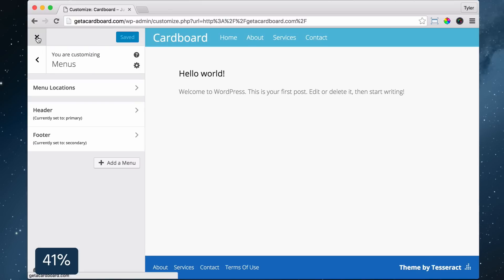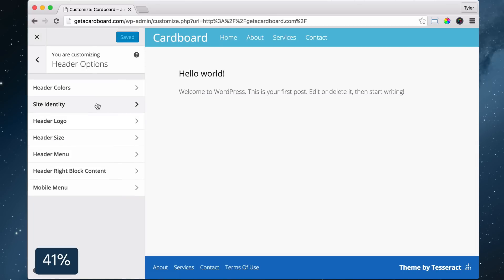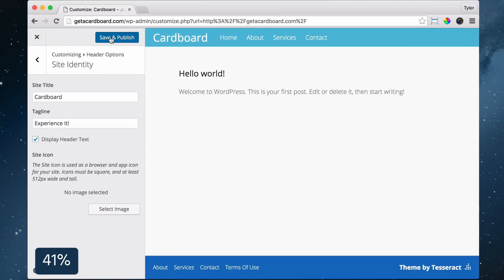To change your title and tagline for the search engines, exit out of there, click Customize, click Header Options, click Site Identity, type in your title and tagline, then click Save and Publish.